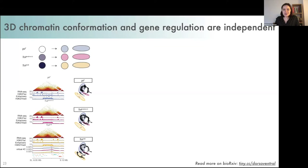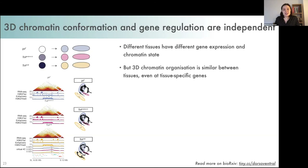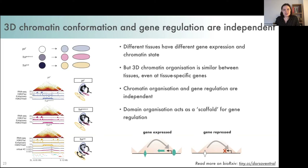In conclusion, using a genetic system of embryonic development, we've shown that while different tissues have different gene expression and chromatin state, the 3D organization of the chromatin is the same even at differentially expressed genes. This suggests that 3D organization and gene regulation are independent — gene expression and chromatin state don't drive chromatin organization, and differential organization isn't required for differential gene expression. We propose that the organization of developmentally regulated genes and enhancers inside domains provides a framework or scaffold allowing these genes to be activated and regulated by their enhancers in the right place at the right time. A pre-print is available on bioRxiv.